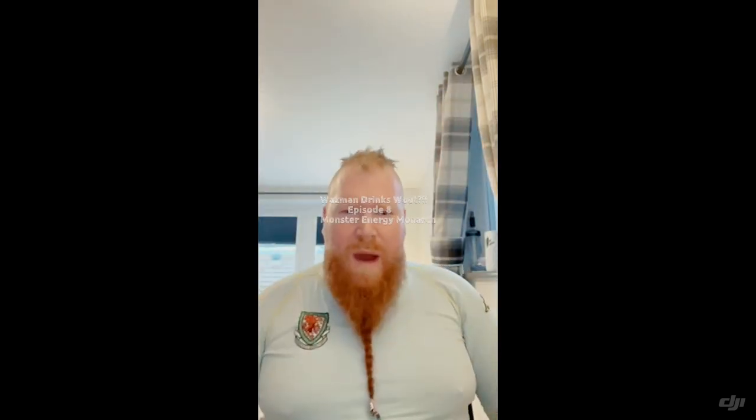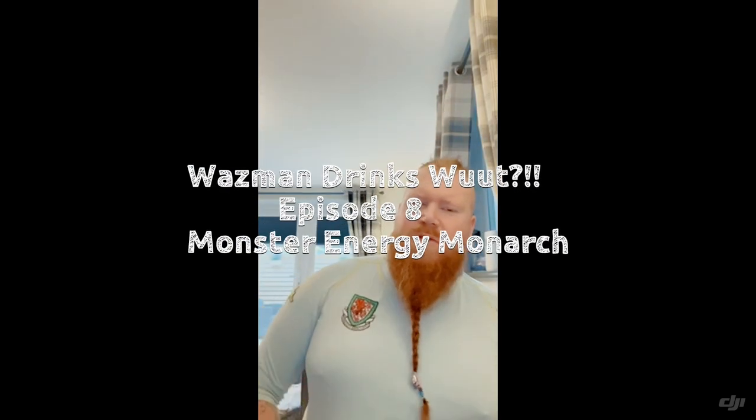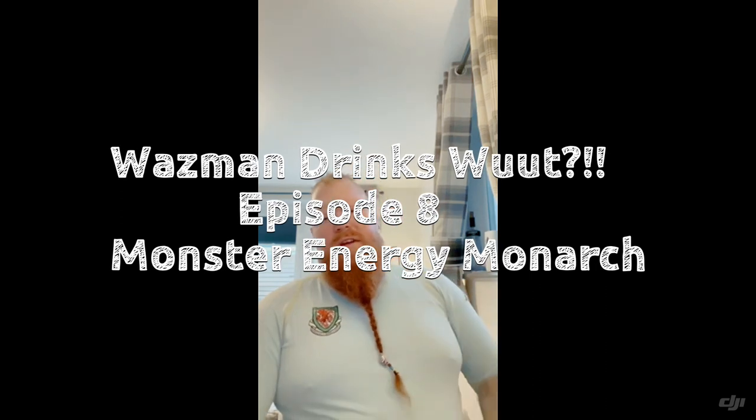Welcome back to another episode of Wasman the Madman's Crafty Bastard Beer and Food Reviews. This is episode number eight of Wasman Drinks, where today I've got another Monster Energy drink.